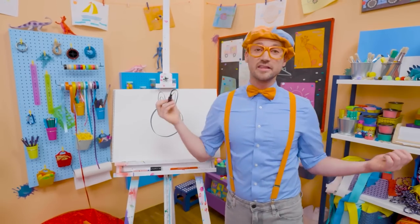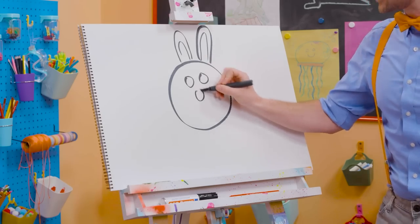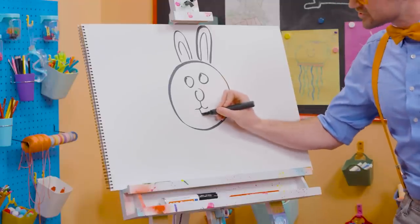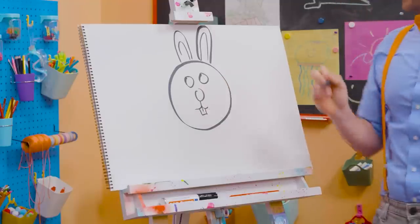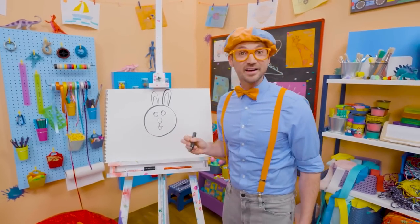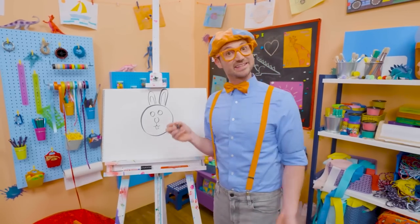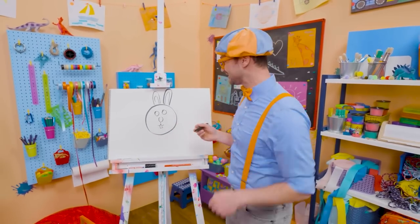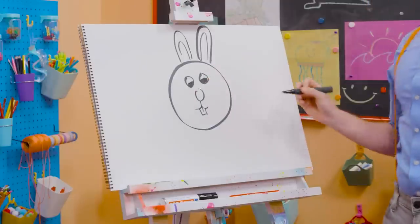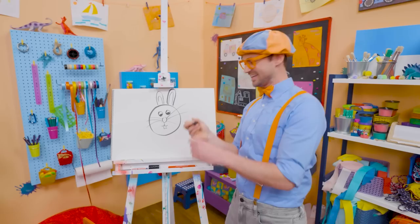And now let's draw the face! Two circles for the eyes, a circle for the nose, and then down here let's draw the buck teeth! There we go! And speaking of buck — an adult male is called a buck! An adult female bunny is called a doe, and a child is called a kit! Isn't that cute? All right, let's draw on the eyes! Can't forget about the big whiskers! So cute!